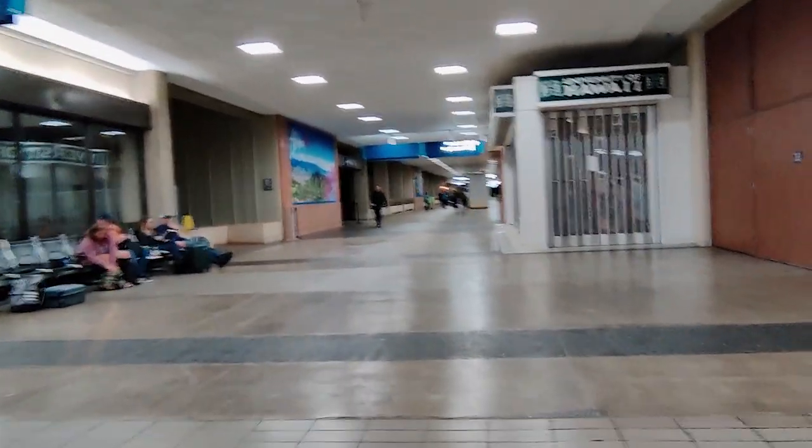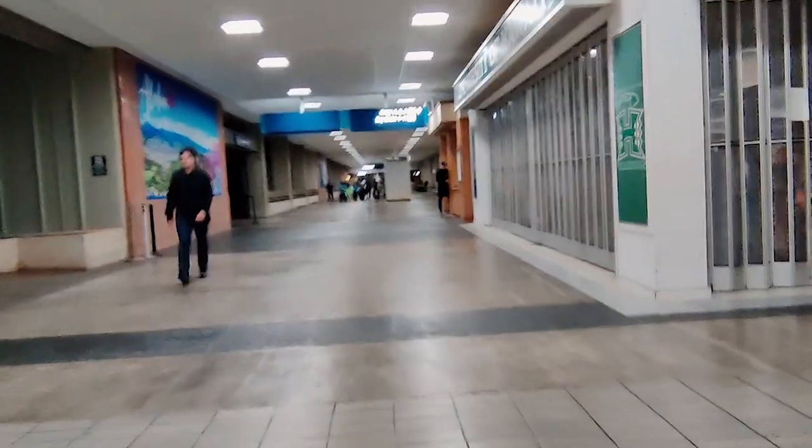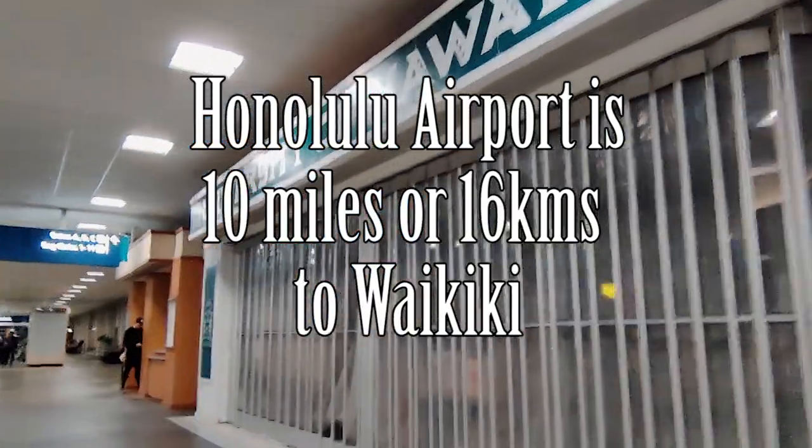It is important to know that if you have a layover at Honolulu Airport, there are no facilities for showering or napping here. The distance from the airport to Waikiki is 10 miles or 16 kilometres.